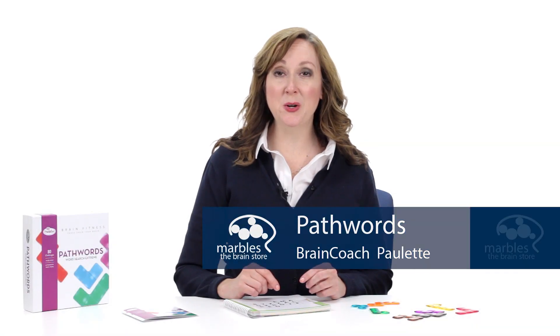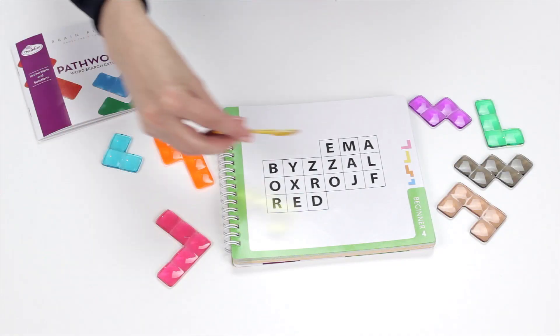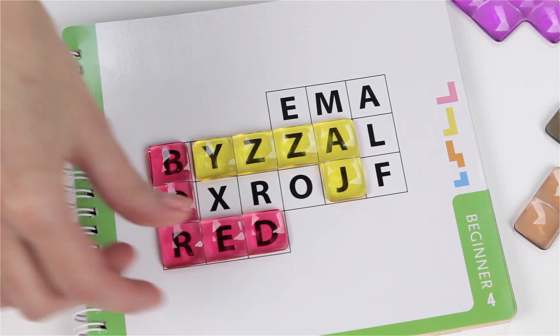PathWords Brain Fitness Edition is a single player word game with 80 challenges. Players select a challenge and place the different shaped game pieces onto the puzzle grid so that the letters under each piece spell a word.